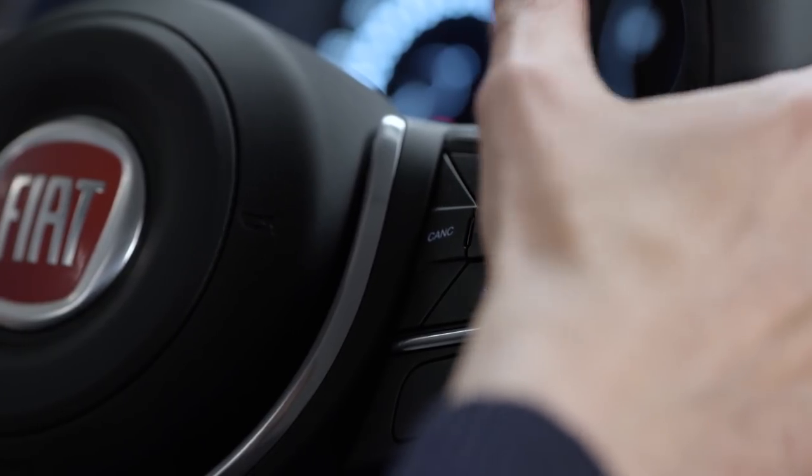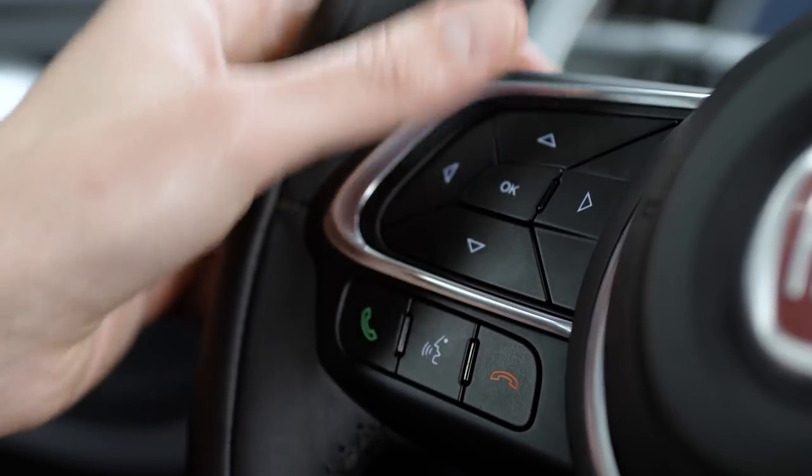When you are on the call, you can easily manage the different options through the buttons on the wheel.